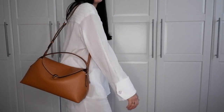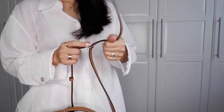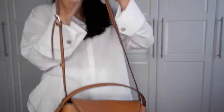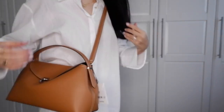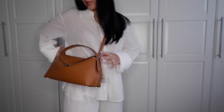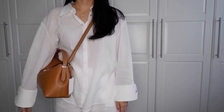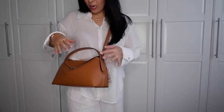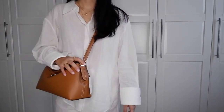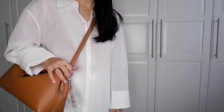It also works really well as a shoulder bag — the top handle doesn't get in the way. If you want to wear it as a crossbody, for me it works on the last, longest setting. It's a little large as a crossbody but it does work, especially if you tuck the top handle to the side.